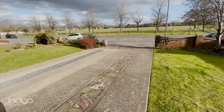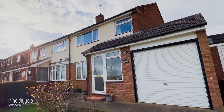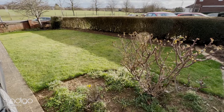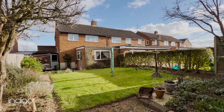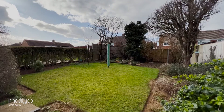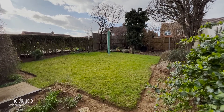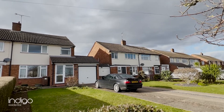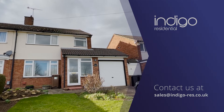Externally there's a large driveway, garage, a front garden, and a rear garden with lawn and patio area and a variety of shrub borders. Indigo Residential highly recommends this semi-detached family home.